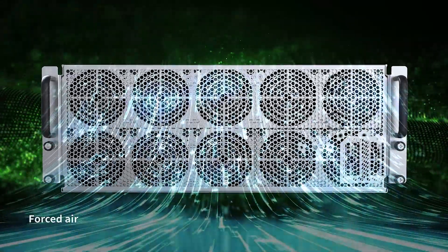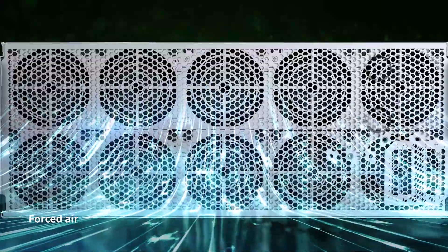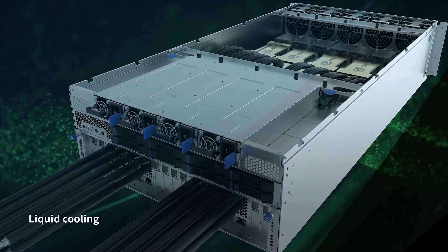In addition, RIPERIOR comes with a flexible cooling system that provides two cooling solutions: forced air and liquid cooling.